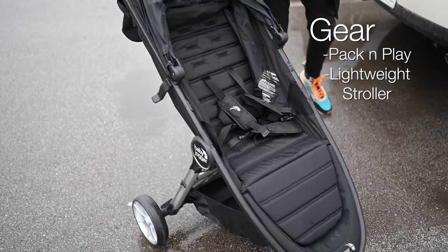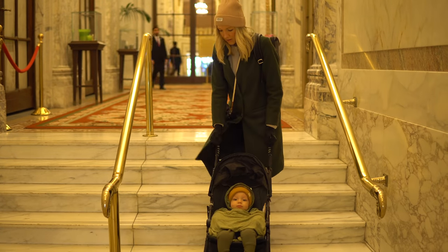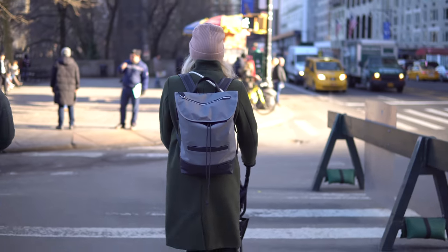We had to pop Mr. Max in his pack and play - he was due for a nap. That brings us to our top gear item number two: a packable, lightweight stroller. We actually found one on Buy Buy Baby that was super affordable and really compact that we took to New York City. We got to be honest - we didn't love it. So we got home and went a different route, finding another one that we absolutely love.